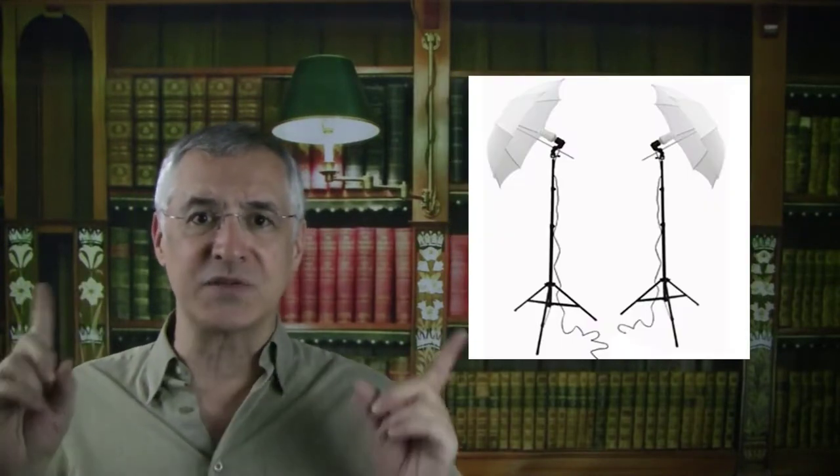Your environment really matters. You'll want to pay attention to setting up a simple background that doesn't distract the viewer — no open windows or messy offices. Get good, bright lighting that provides equal illumination across your face, hopefully without casting reflections in your glasses. I like to use light stands with umbrella reflectors, which you can buy on Amazon.